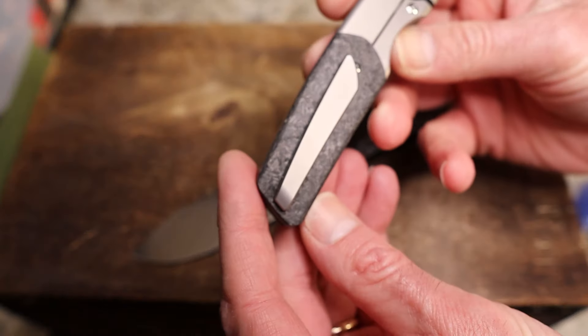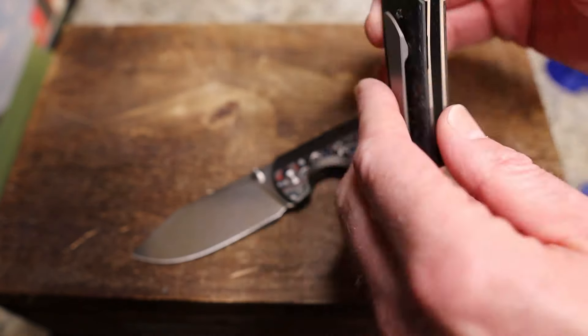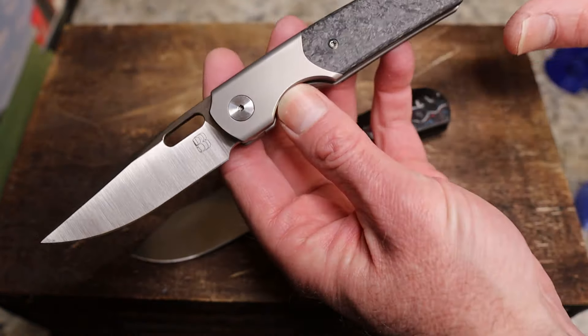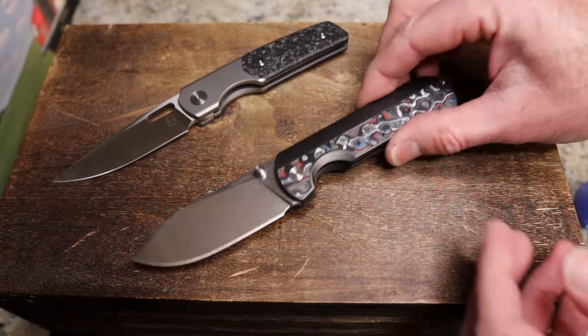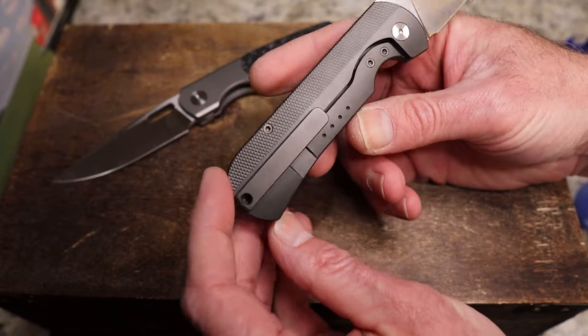The first key difference: the Sweeney is a bolster lock with carbon fiber scales on both sides, while the Quiet Carry has carbon fiber on one side and titanium on the other. That rules a lot of people out right off the bat.